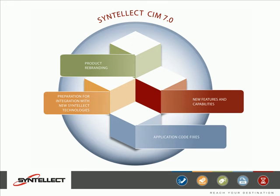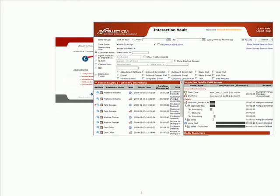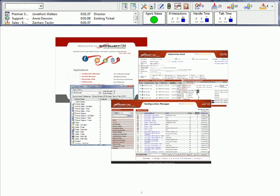CIM 7.0 has a new look and feel. We've changed the graphics, colors, and branding of Agent, Resource Manager, and the web applications to reflect Cintillect. Icons have been updated for better clarity and a fresh look.